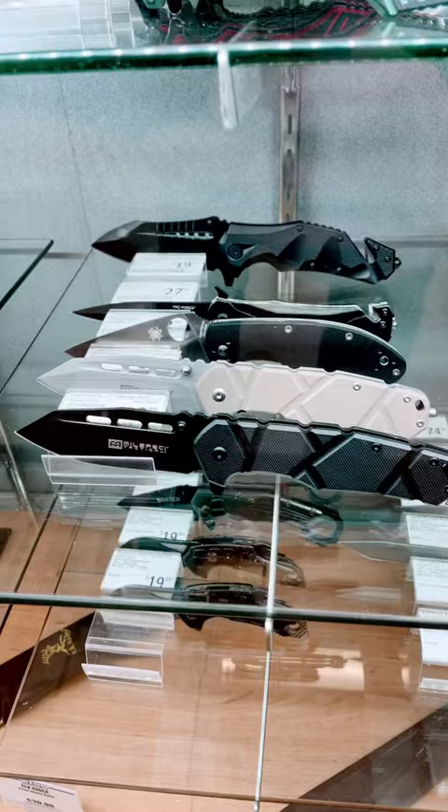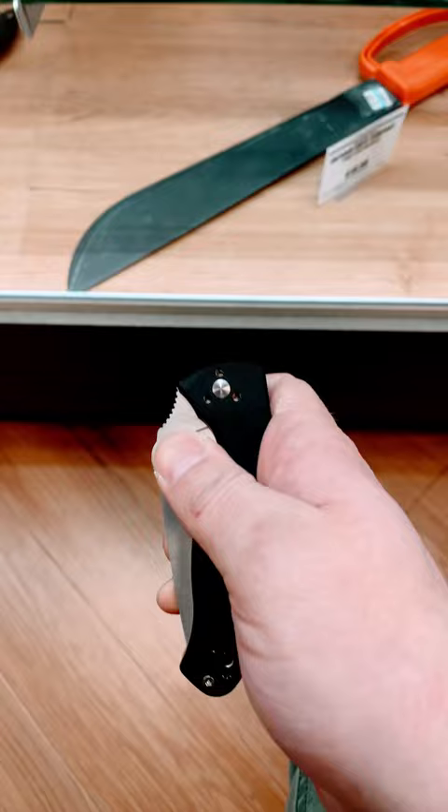Oh, there's a Spyderco though — gotta see that. Pretty cool. And what's that? Seventy-two bucks.